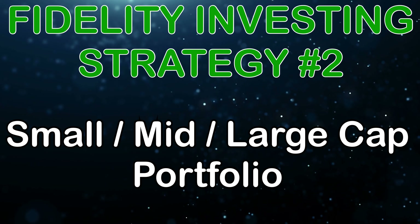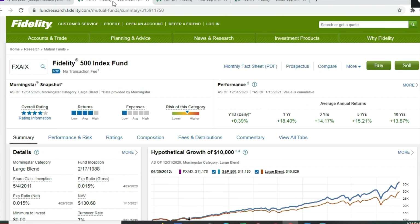Fidelity index fund strategy number two is utilizing small, mid, and large cap index funds. The opportunity is to take a look at small-size companies through a small cap index fund, medium-sized companies through a specific fund, and then large cap funds. With three different funds you can select a higher ratio of smaller funds, or an equal weighting — say 33.33% each across large, medium, and small companies — rather than the heavily large-cap-weighted single-fund approach.